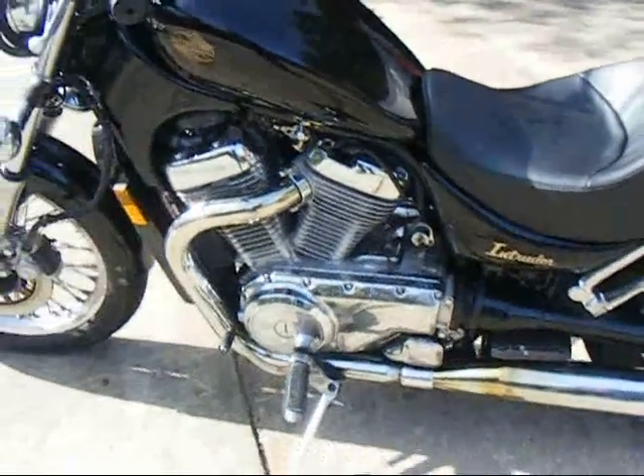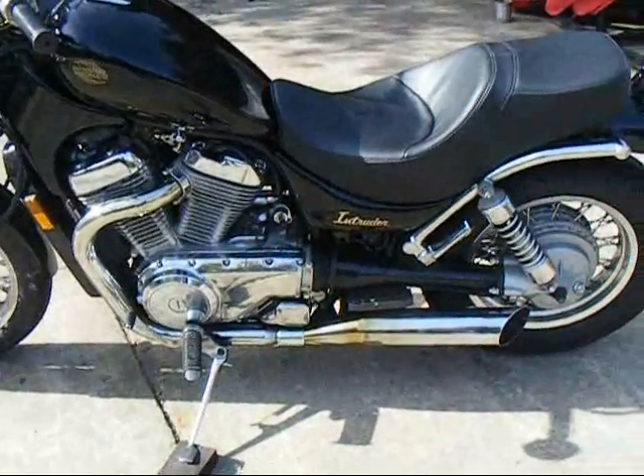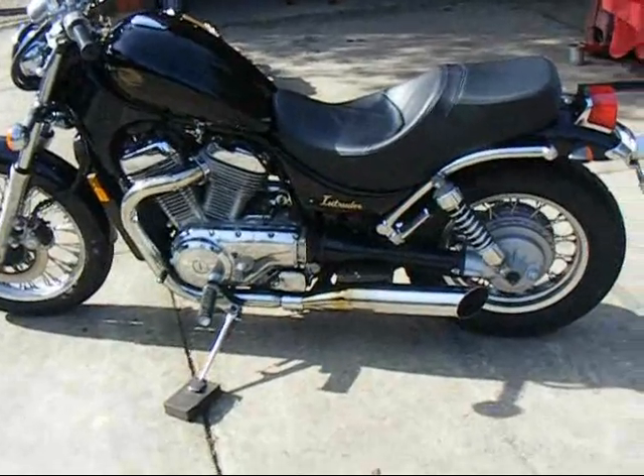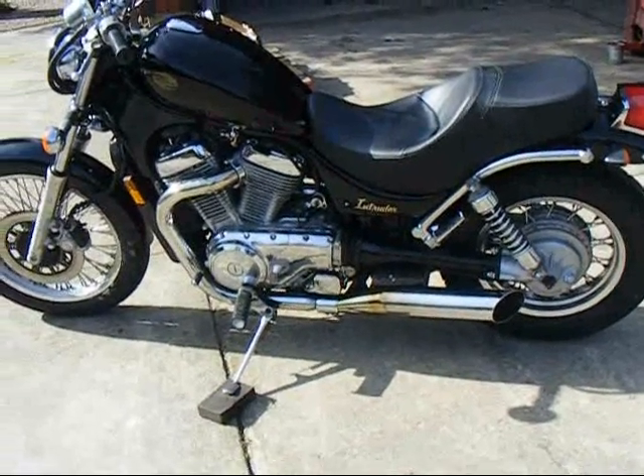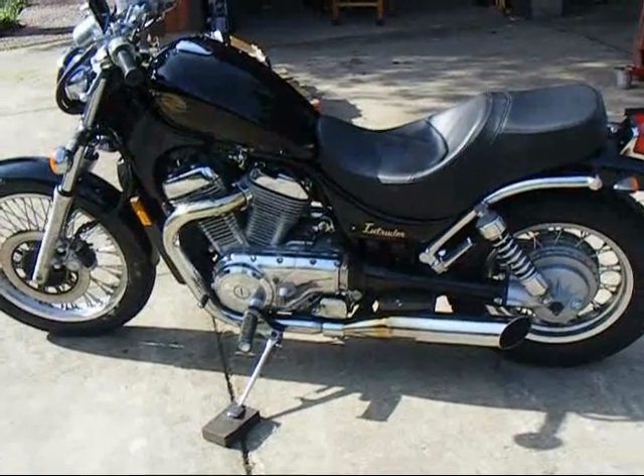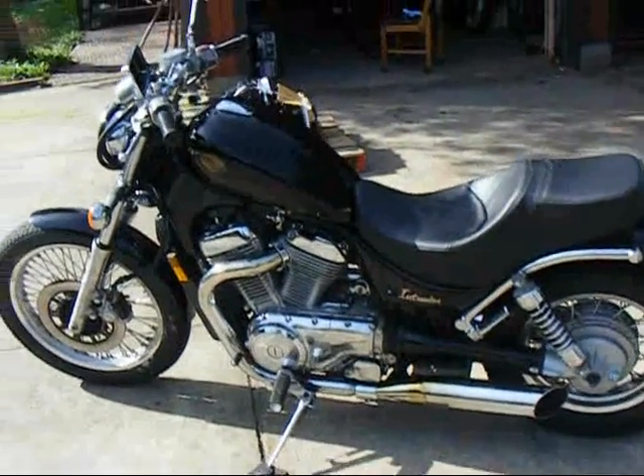But other than that, this is a real sweet ride — actually a real fun ride. Five speed, a lot of torque, good sound, real good handling. I think it's the new tires on it too, and the seating position with the drag bars.